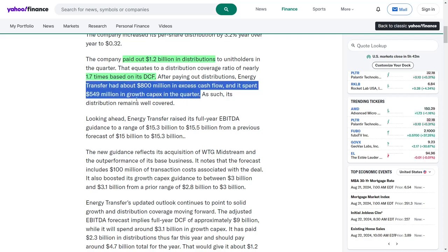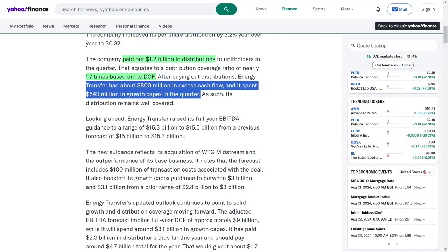In the quarter, Energy Transfer distributed $1.2 billion to unit holders, resulting in a distribution coverage ratio of nearly 1.7 times based on its distributable cash flow. This ratio illustrates the company's ability to comfortably cover its distributions, providing reassurance to investors regarding the sustainability of these payouts. After these distributions, the company retained about $800 million in surplus cash flow, allowing it to maintain financial flexibility. Furthermore, it allocated $549 million towards growth capital expenditures during the same period, ensuring that its distribution remains well-supported while also investing in future growth opportunities.